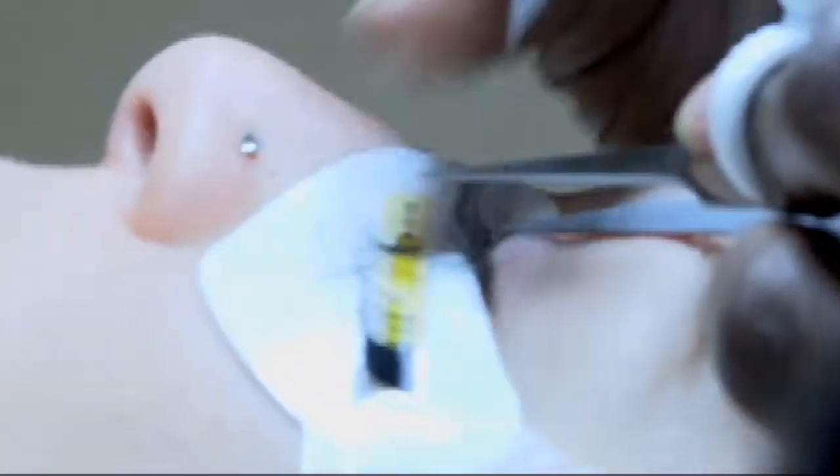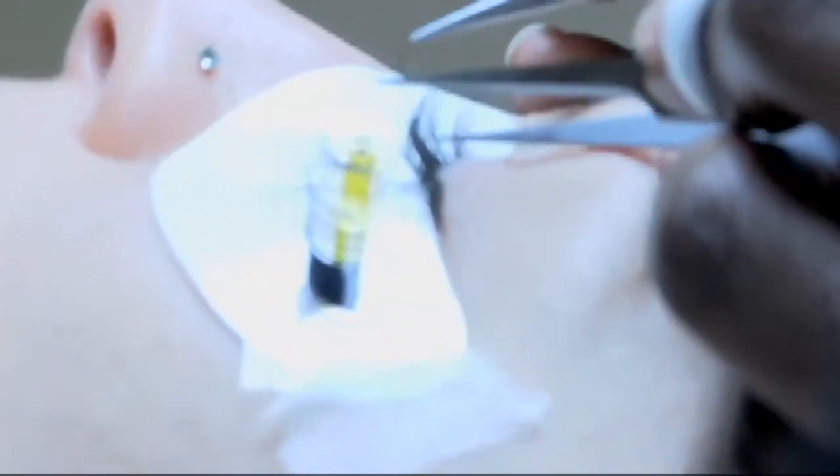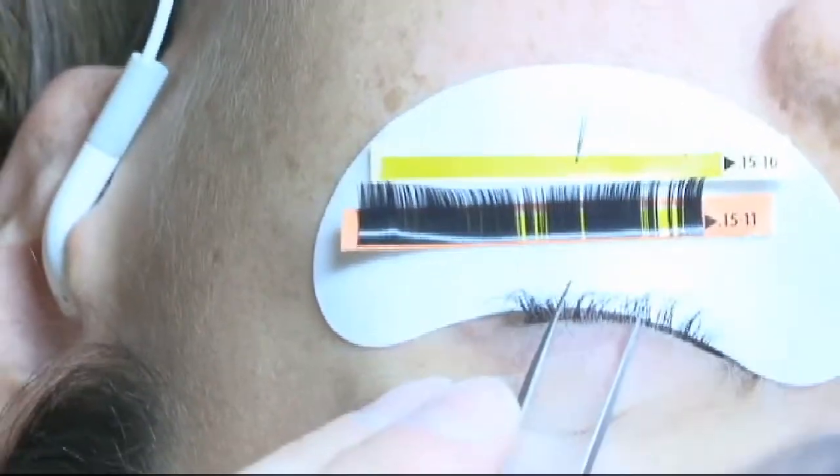How does it adhere to the lash? Every eyelash has to cycle between 60 and 90 days, and so all of them have their own life cycle. What we do is we attach the extension directly onto the eyelash but not touching the skin. And once it's time for that eyelash to shed, it just sheds with that.